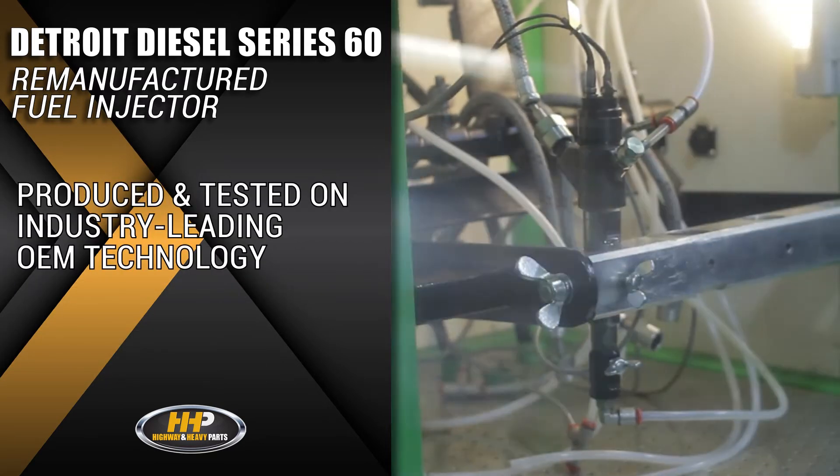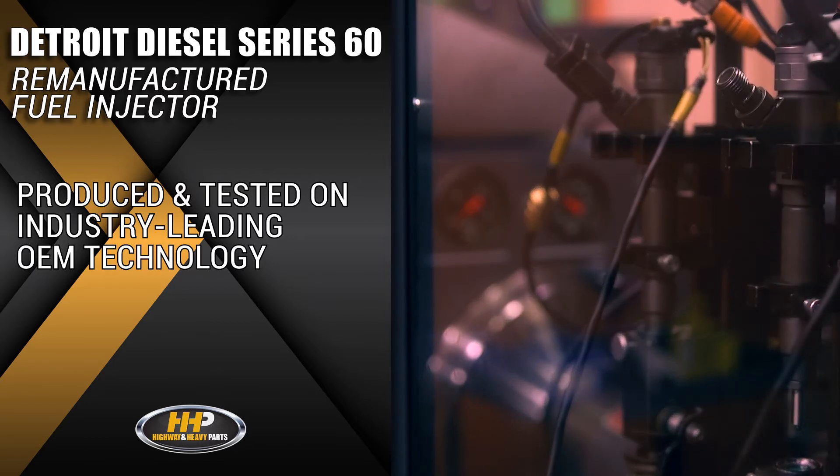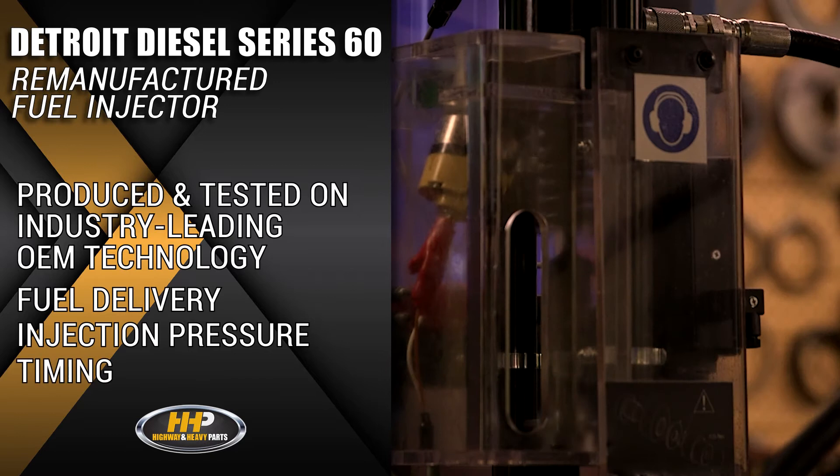All our injectors are produced and tested on industry-leading OEM technology and tested for fuel delivery, injection pressure, and timing.